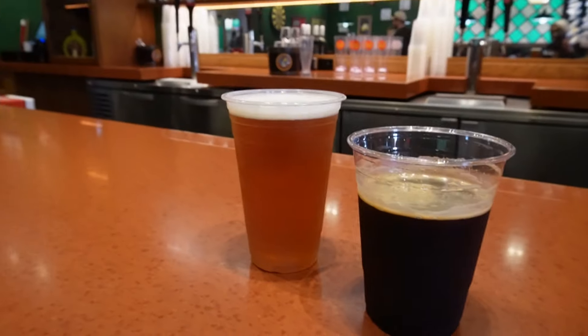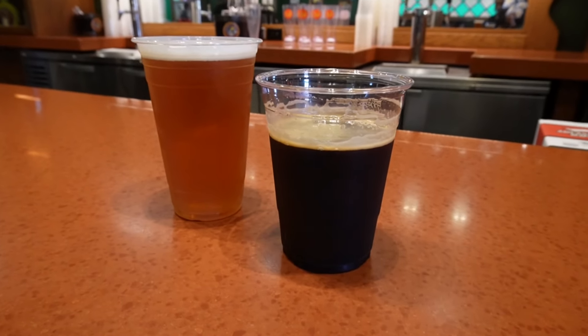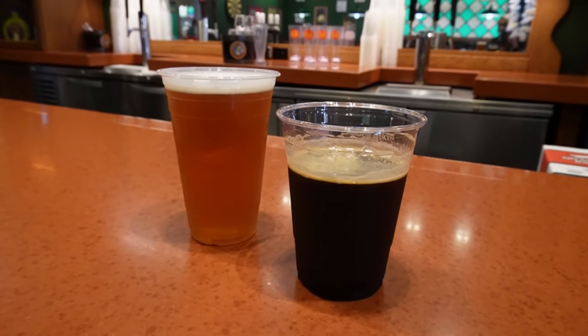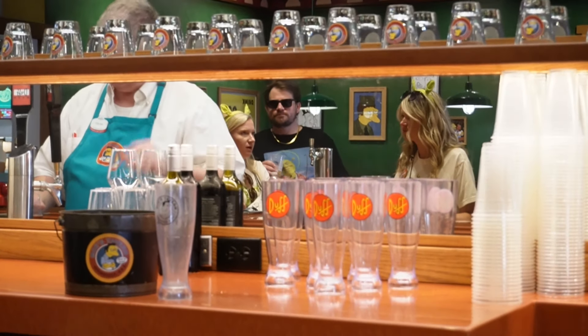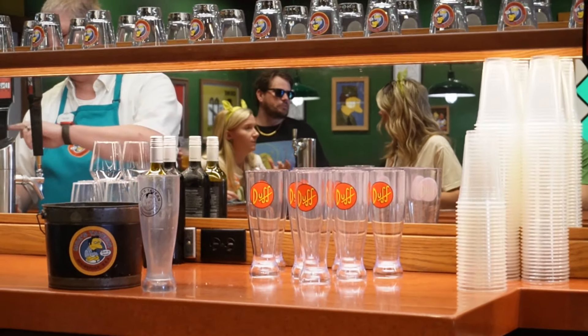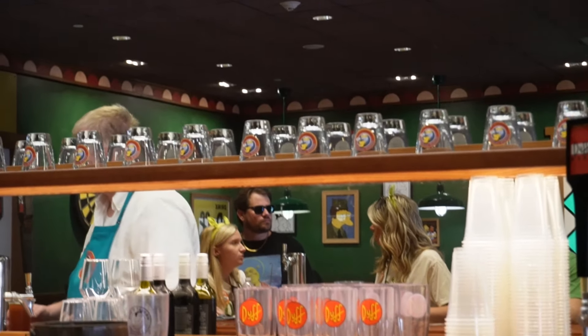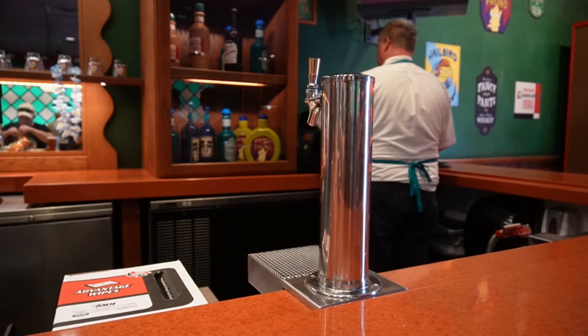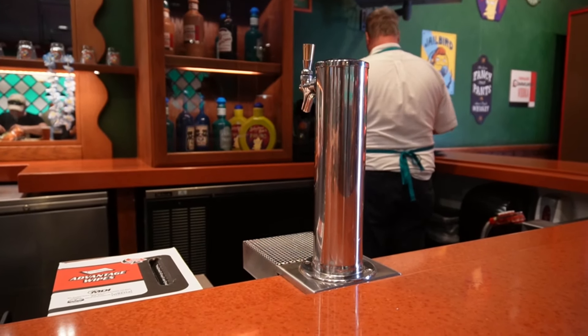We've already got our drinks, let's take a look at them. I went with the Duff Dry — it does come only in a bottle. Seth got the Duff Regular. They also have Duff Light. They do have some wine here, and you can get the Duff Refillable Cups — not the ones up top, those are decorative, but the ones there you can get. They usually also have Flaming Moe's, but sometimes they are just out up here — you can get those inside Fast Food Boulevard.